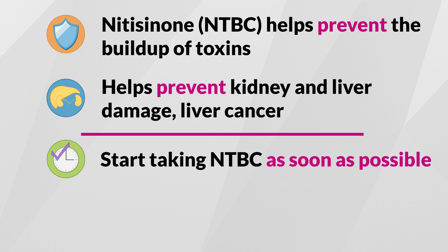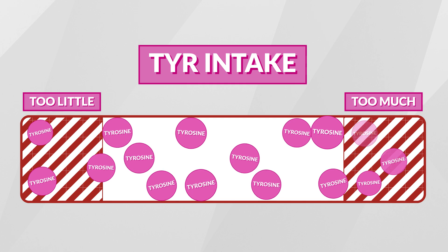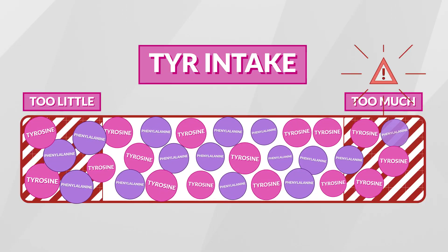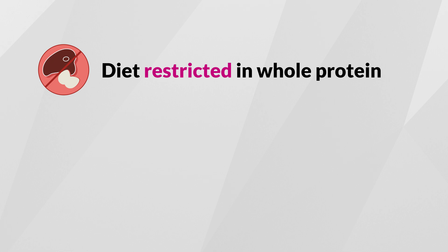Your child will start taking NTBC as soon as possible. Taking NTBC medication is important, but it has metabolic side effects such as the buildup of tyrosine. Dietary phenylalanine (PHE), another amino acid, is also converted into tyrosine, further adding to too much tyrosine in the body. Therefore, the other important part of HT1 management is a special diet which is restricted in whole protein to limit tyrosine and phenylalanine intake.